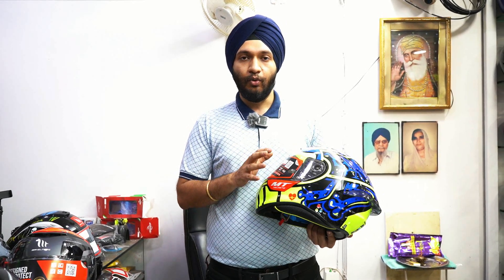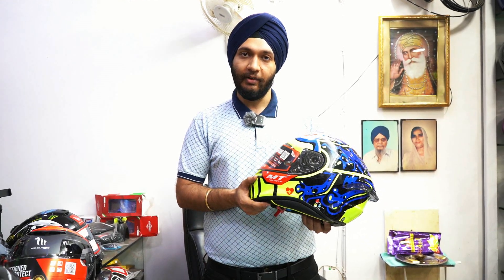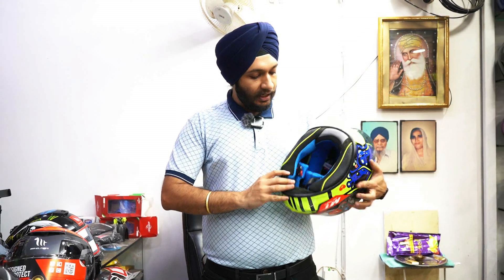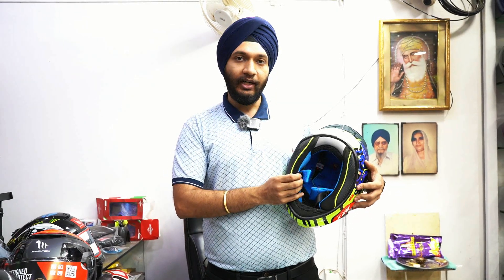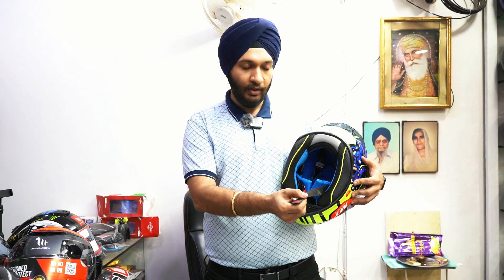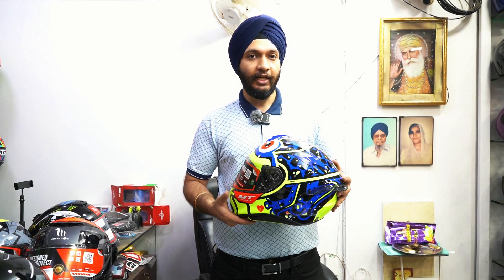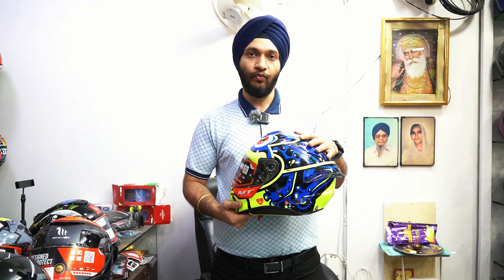The UK safety rating. Comparing it to safety, it's a strong build quality helmet. It comes with a double D-ring, which is a big advantage. The original price was ₹2800, but the company has reduced the price and now the price range is ₹6500.